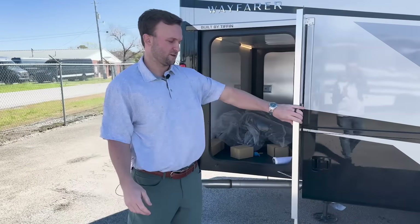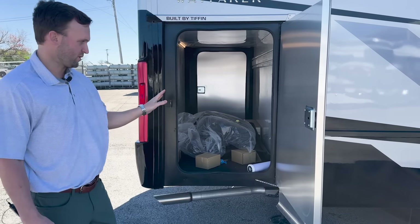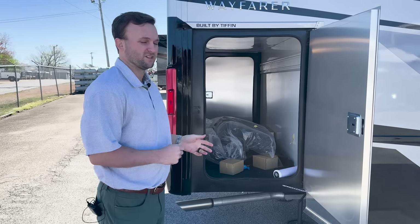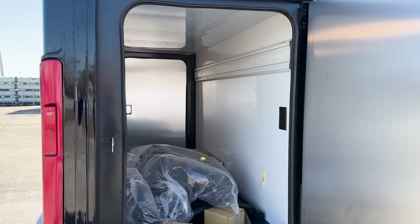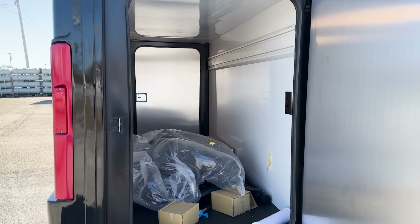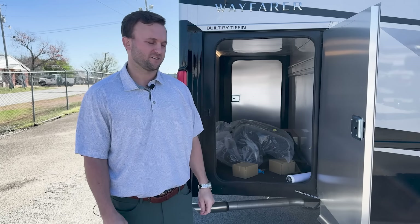One great thing about this LW floor plan is the massive storage in the rear cargo area. You can put electric bikes, electric scooters, big Yeti coolers — tons of space in here, plus a luggage rack where you can store all the necessities you need for your trip.